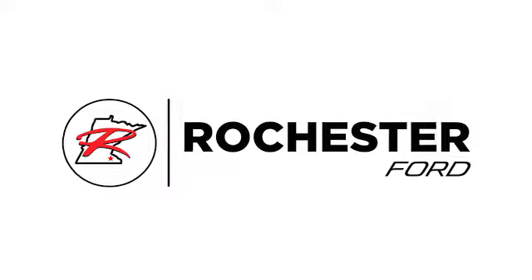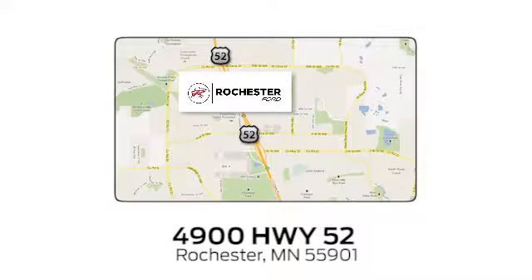Hurry in today for a test drive. Experience the difference at Rochester Ford. We're conveniently located between 41st Street and 55th Street, Northwest, on Highway 52 in Rochester, Minnesota.